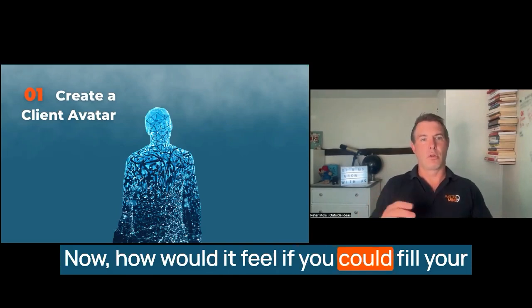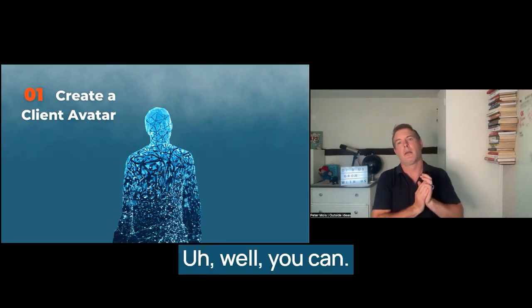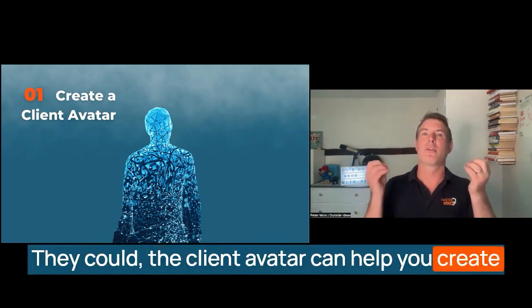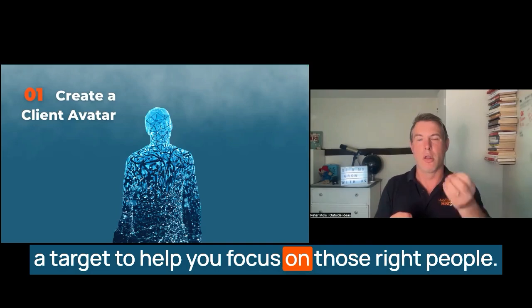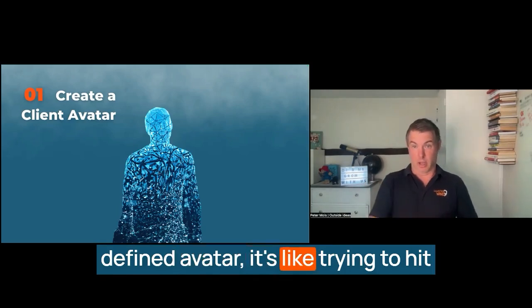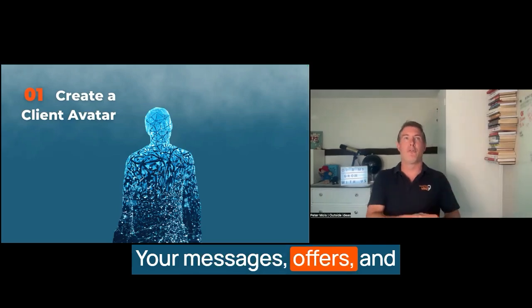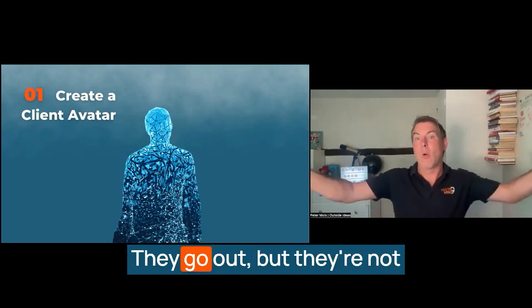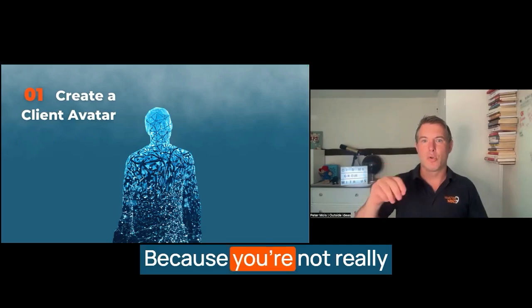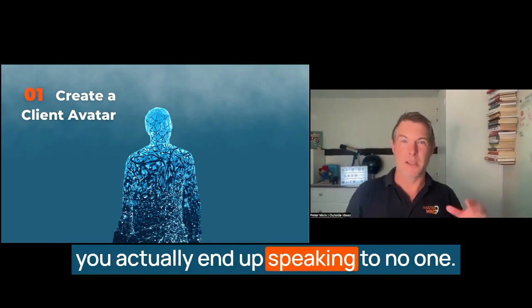How would it feel if you could fill your client book with people just like that? Well, you can — with a client avatar, it's entirely possible. The client avatar can help you create a target to focus on those right people. When you haven't got a clearly defined avatar, it's like trying to hit that target with your eyes closed. Your messages, offers, and the content that you put out — they're not landing where you need them to, because you're not really sure who you're speaking to. When you try to speak to everyone, you actually end up speaking to no one.